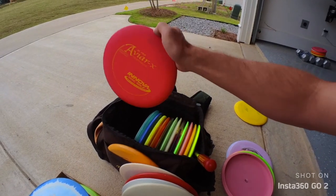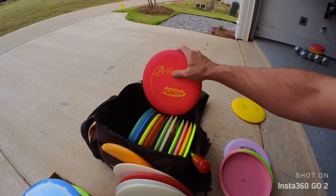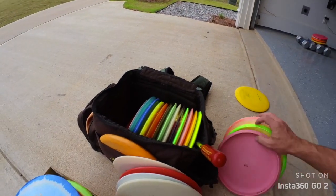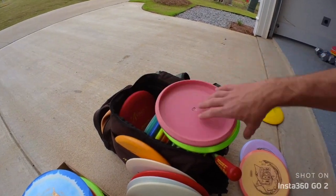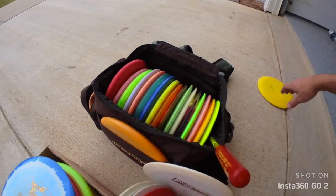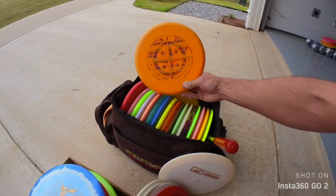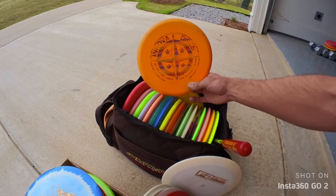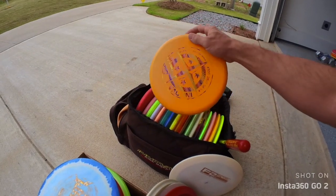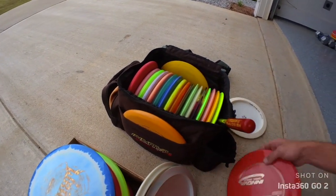One of my real favorites is the gummy JK Pro AVR X. This thing is super soft and super gummy. Down here in the South there's lots of pine straw, so if I need something to stick a sketchy shot, this thing is just tacky as all get out. It's my primary putter and I use it a lot for approach shots when I need something to sit. And one of my favorite discs is this first run AVR3 — I think it's their best disc. Way better than the X3. It's a killer putting disc.